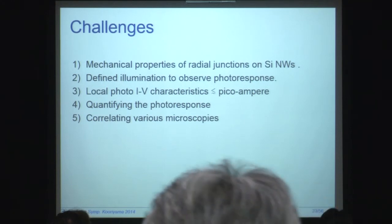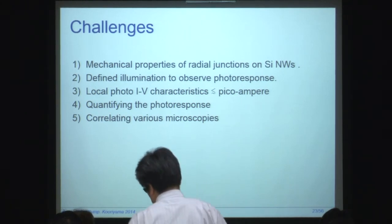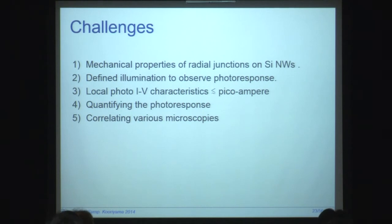Unfortunately, we cannot show you the final results of what would be the efficiencies for individual radial junctions because we are having to deal with a lot of problems or challenges, and actually this is a growing list. As we work, we are adding more items to the list. We are also adding some solutions, but we are not exhausting the list, at least not yet. We need to deal with the mechanical properties of radial junctions, define the illumination to observe photoresponse, measure the local photo-IV characteristics with expected currents on the level of picoamps and corresponding powers of picowatts, quantify the photoresponse, and correlate various microscopies to understand what is going on.